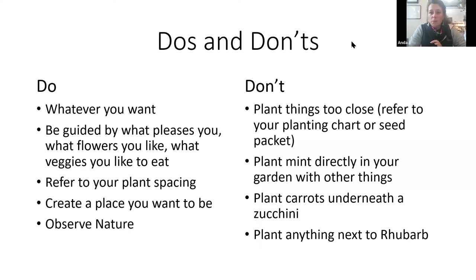Here are some do's and don'ts. Do whatever you want and be guided by what pleases you and what flowers you like — if something is a companion plant to something and you don't like it, don't grow it. Be experimental and see what happens. Do refer to your plant spacing chart or the back of your seed packet to make sure you're giving each plant proper space, and create a space that you want to be in. If you're not sure what to do, observe nature.